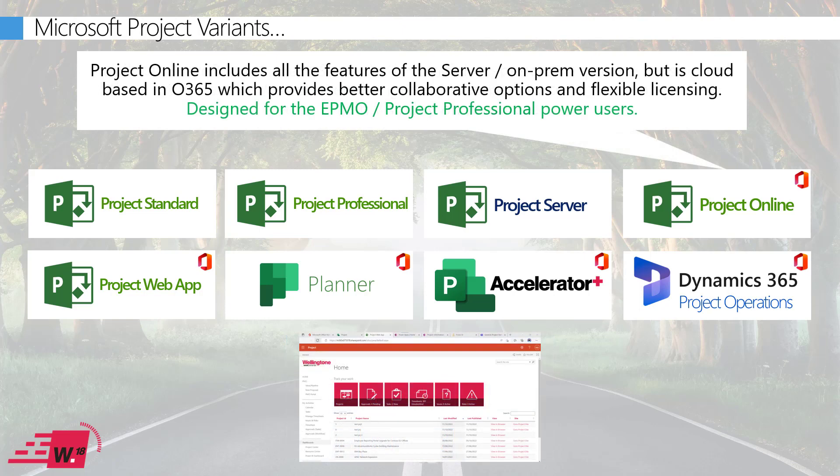Project Online is simply the cloud version of Project Server, available natively within Office 365 and built on SharePoint Online, so for SharePoint users it will look very familiar. Whether you're using Project Server or Project Online, the experience for the most part is virtually identical.